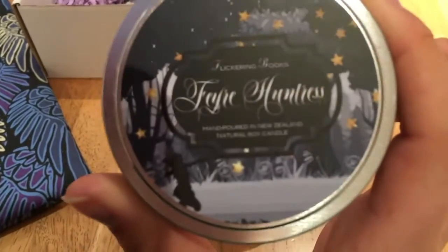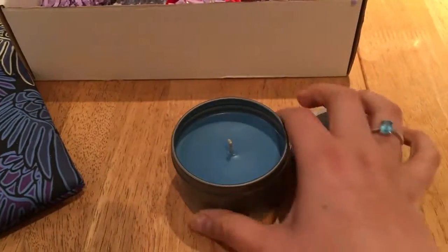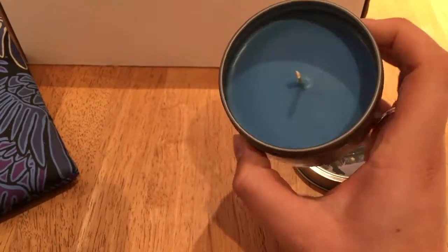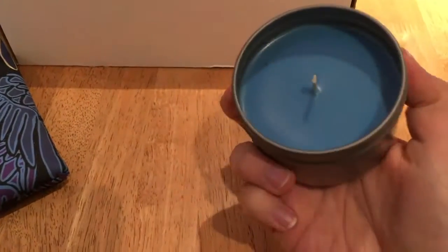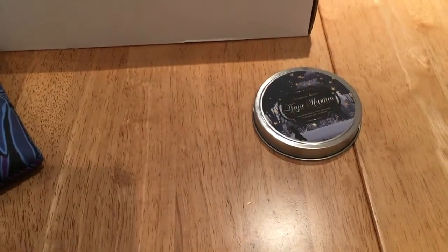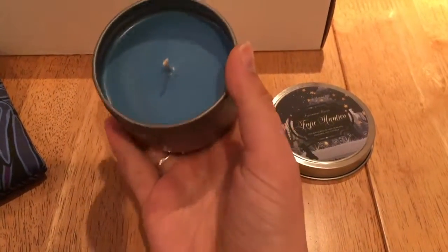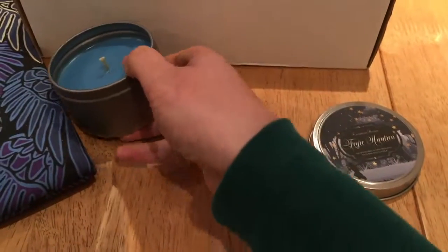First up — Farah Huntress. Oh my gosh, I am loving this label, look at it, and it's blue. Farah Huntress is a scented lemon and grapevine — that sounds really good. Oh wow, that smells so good! I love grape-scented stuff and that smells gorgeous.